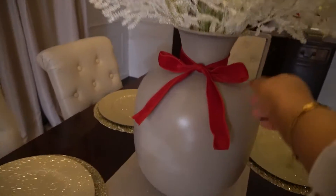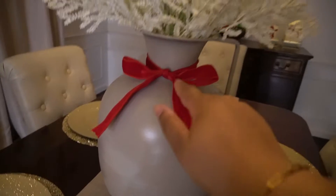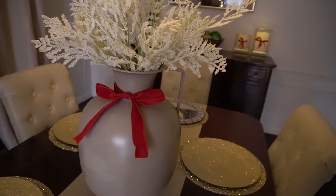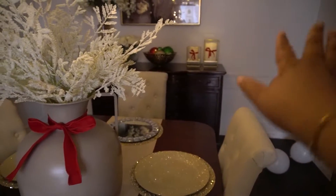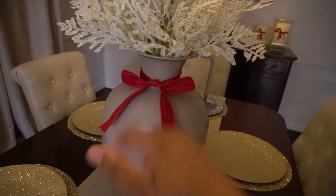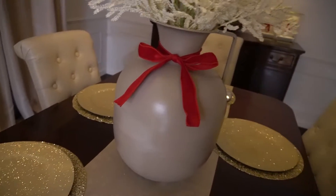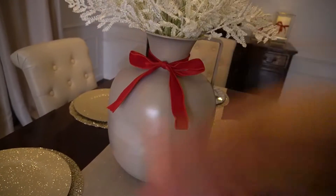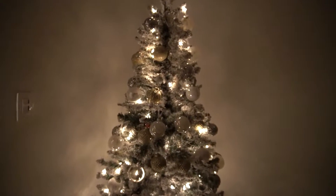We also did the same thing with the light — added the velvet ribbon, which makes it super festive. Over at the dining table, these are the bigger velvet ribbons I was telling you about, which I got from Target. I was going to rewrap all the candles with the little thin ones, but the bigger ones give it more of a grand look. I just wrapped this around our pot that sits on the dining table.